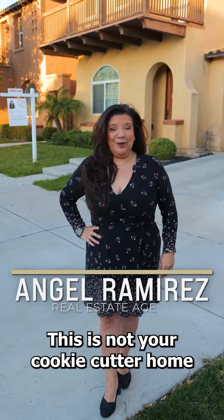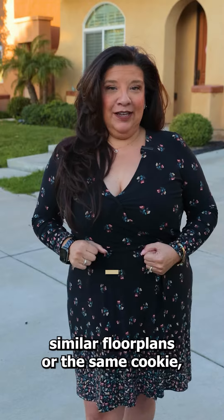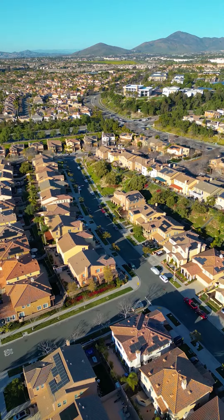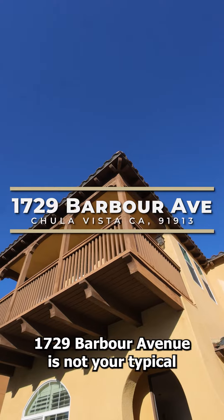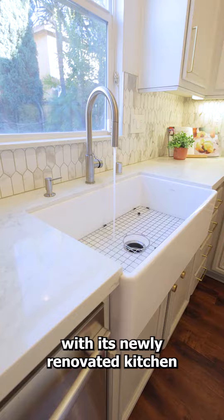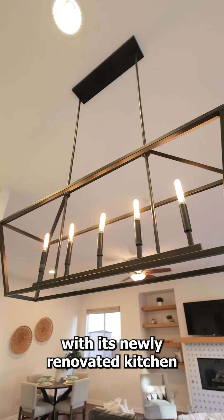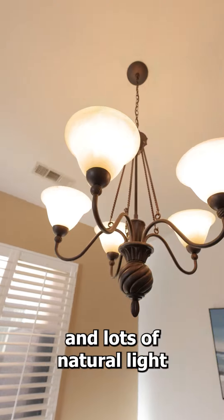This is not your cookie cutter home. Like most communities, you are offered similar floor plans or the same cookie, but not this beauty. 1729 Barbara Avenue is not your typical five-bedroom home, with its newly renovated kitchen, tasteful upgrades, and lots of natural light.